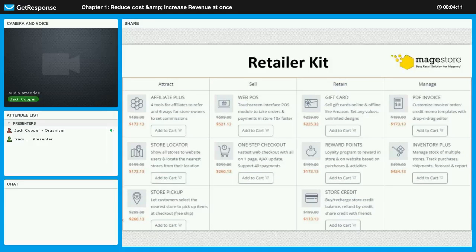For the Retain stage, once you have your customers you want to keep them by your side. Gift Card, Reward Points, and Store Credit will help you with this. These extensions create a loyalty program to help customers feel appreciated, and they will tend to buy more because the more they buy, the more they get.